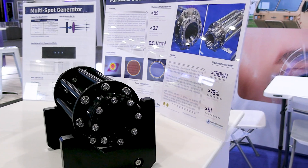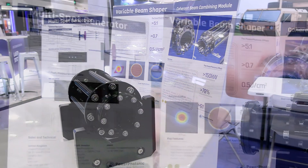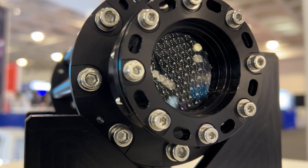The real secret about how this device works is that it utilizes our freeform optical technology. We bring these beams together in a way that allows us to tile our hexagonal array very closely, which gives us the ability to have these beams combined into a single wavefront.